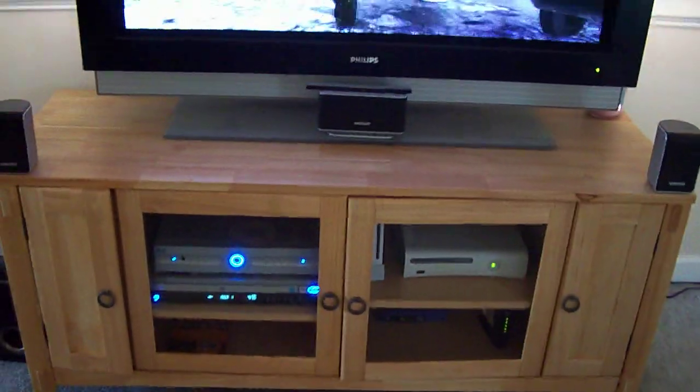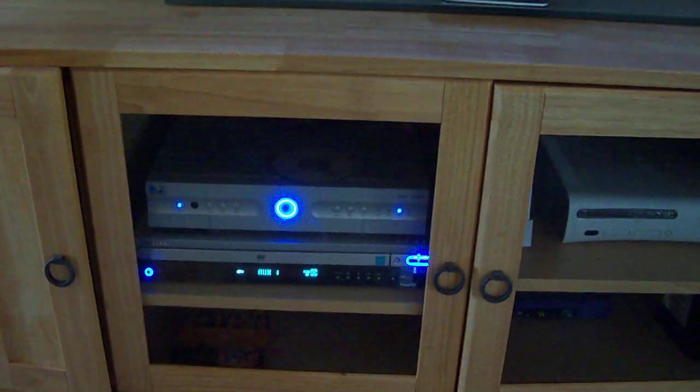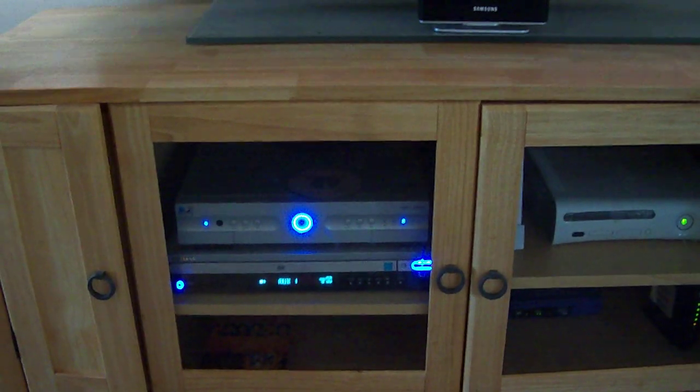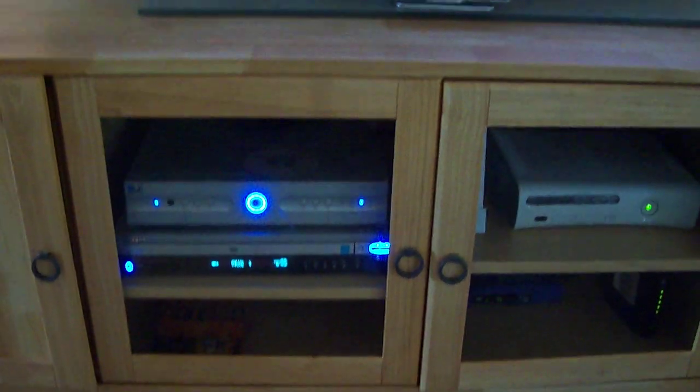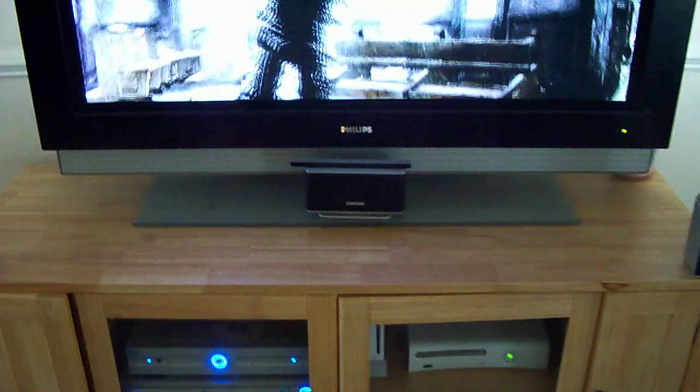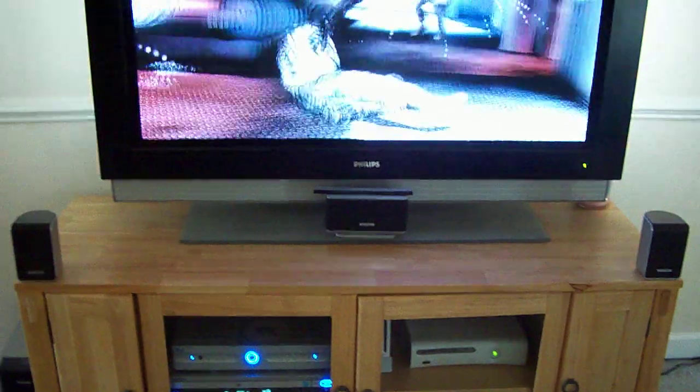Also part of the entertainment system, I have the DirecTV box on the top — it's a high def box and it comes with about 100 different channels. Below it is the Samsung HT-P38 DVD home theater system. It holds 5 DVDs, comes with 4 small speakers, the main speaker in the middle as you see, and it comes with a subwoofer on the side.